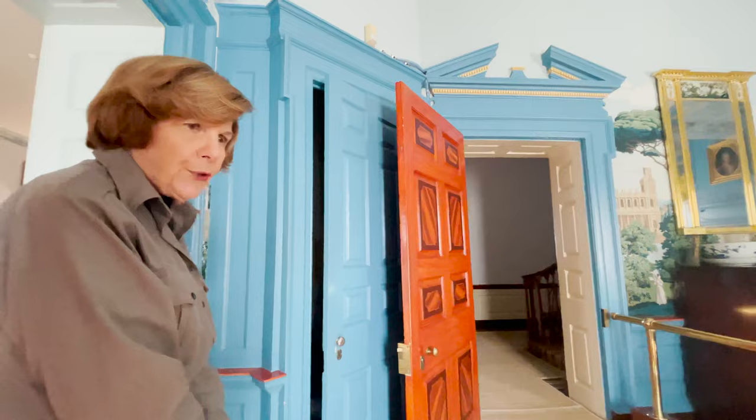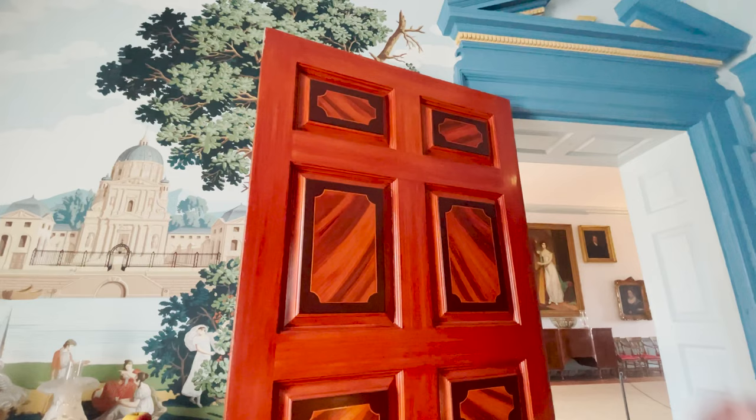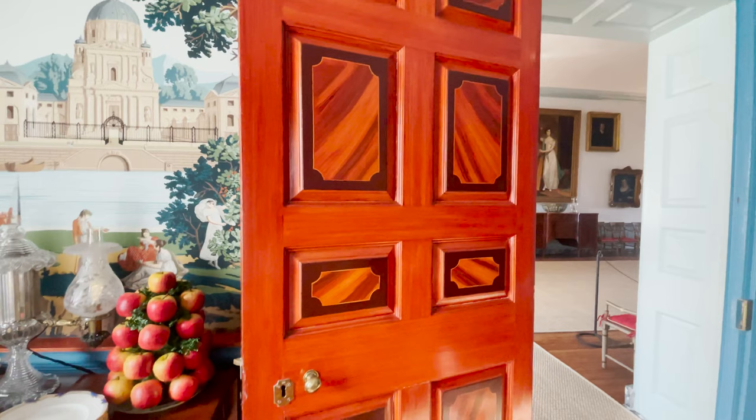We're going to proceed across the hall, back through the Great Hall, to the drawing room. I want to point out that our doors are faux-painted to imitate mahogany, very boldly faux-painted. This of course is reproduction, but when we get to the drawing room, I will show you where we have cleaned down the paint on a panel, and you can see the original graining that we were copying to do the reproduction.